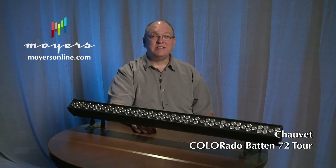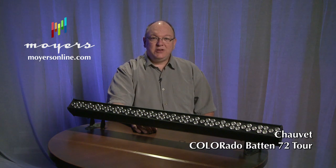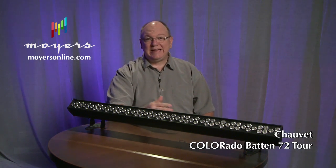Hi, I'm Gary Moyer, CEO of Moyers Online. I want to talk to you today about lighting. There's conventional lighting and there's LED lighting. LED is a new field in lighting that's coming on very strong and it gives you some great options.